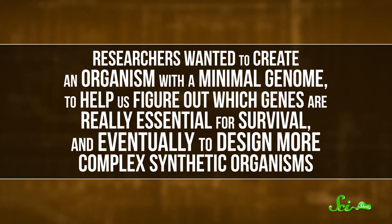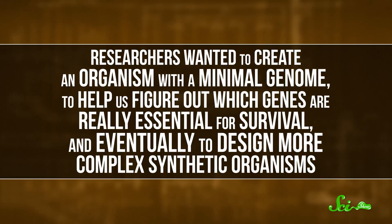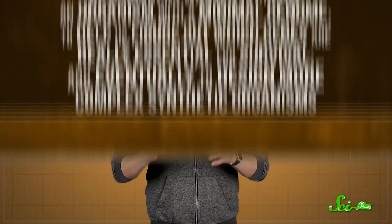That's because this bacterium had the fewest genes of any known free-living thing. Researchers wanted to create an organism with a minimal genome to help figure out which genes are really essential for survival, and eventually design more complex synthetic organisms.